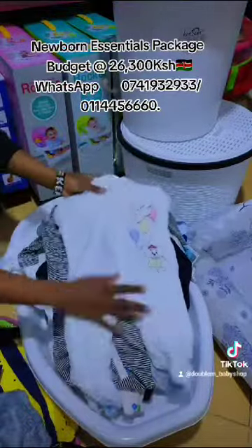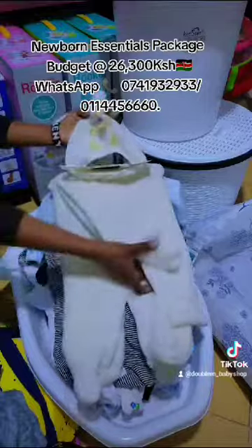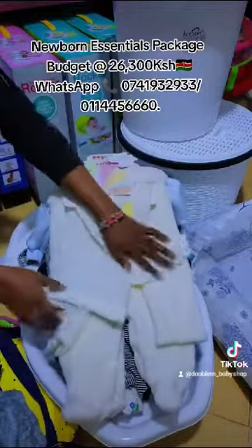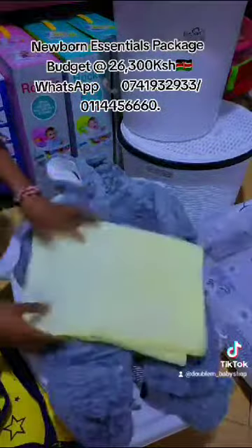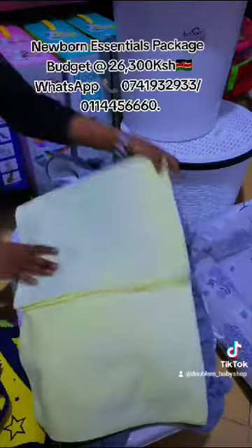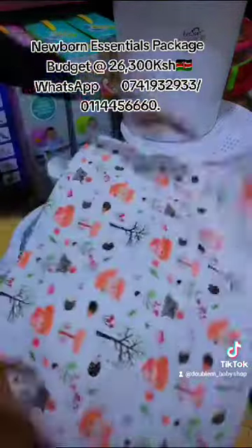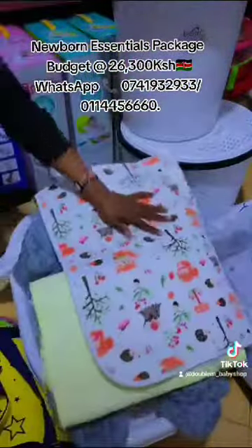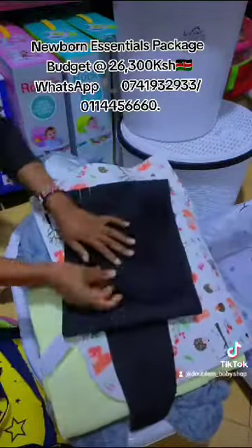Followed by two fleece rompers. Five pieces of cloth set — it has a romper, a trouser, a bodysuit, a bib, and a pair of mittens. A heavy romper, baby towel — good quality and size — washable baby marking torch. Followed by mom's training belt.